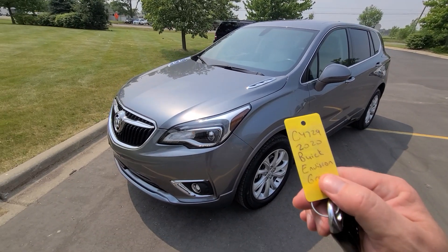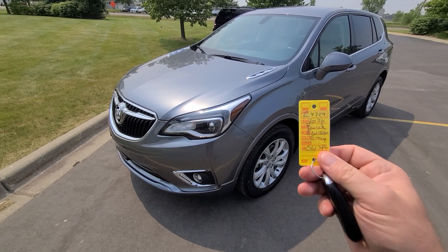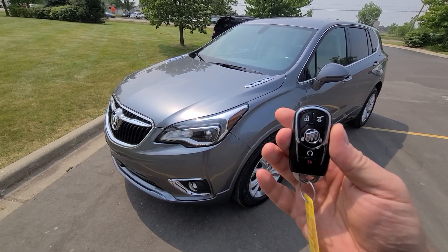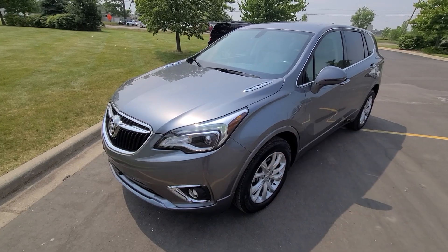Hi there — 2020 Buick Envision, 31,000 miles, stock number C4729, fully loaded. Comes with smart key: lock, unlock, remote start, and power deck light.